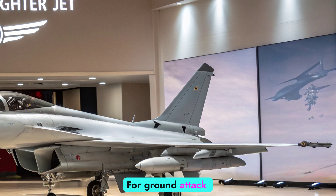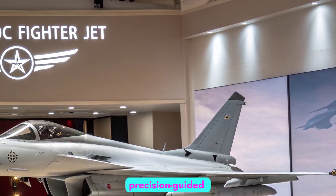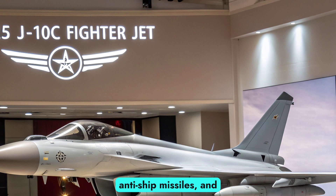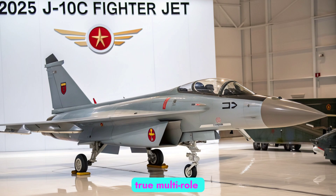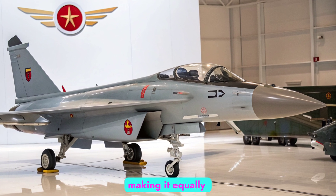For ground-attack roles, the J-10C integrates precision-guided bombs, anti-ship missiles, and air-to-ground cruise missiles. This flexibility gives it true multi-role capability, making it equally effective in offense.